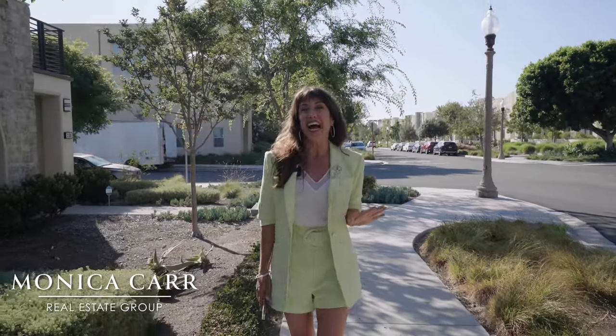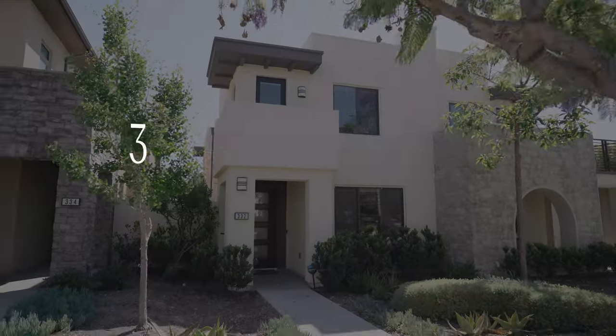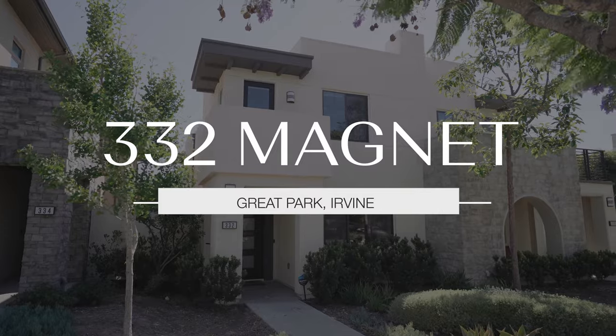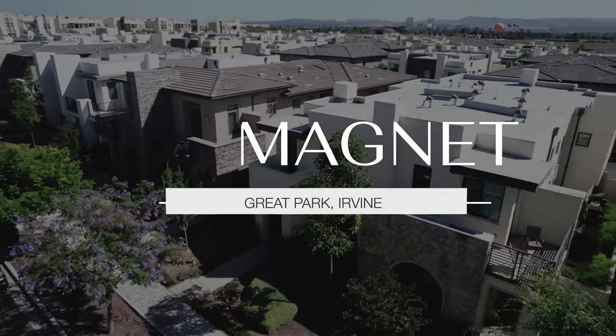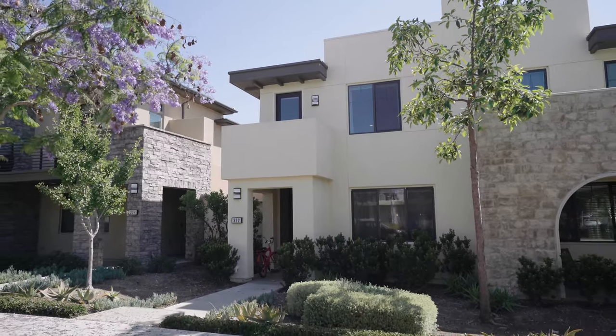Hi, I'm Monica Carr, your Orange County real estate expert, and today I'm so excited to show you our newest listing here at 332 Magnet, located in Irvine's renowned community of the Great Park. Located here in Parasol Park, this premium location on Magnet is amazing.